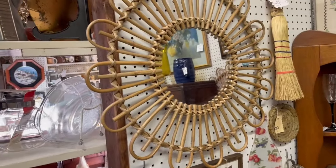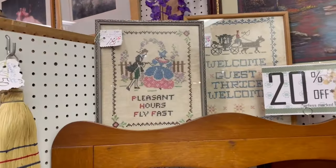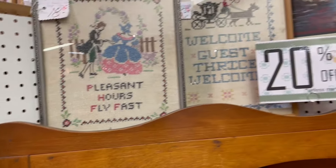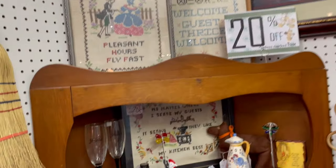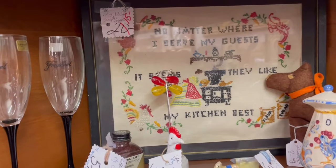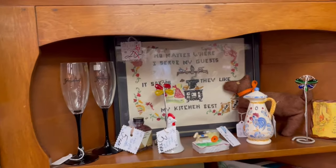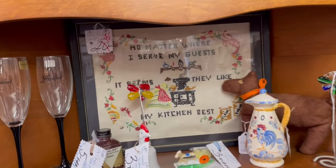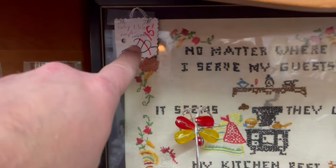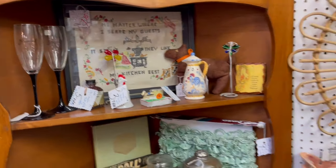Look at this mirror for the boho folks out there. A couple really nice cross stitches up here: 'Pleasant hours fly fast' — that's a nice saying. And look at this one: 'No matter where I serve my guests, it seems they like my kitchen best.' That's fun for someone who loves to cook or bake. And it's only $15 now, marked down, and then 20% off that.